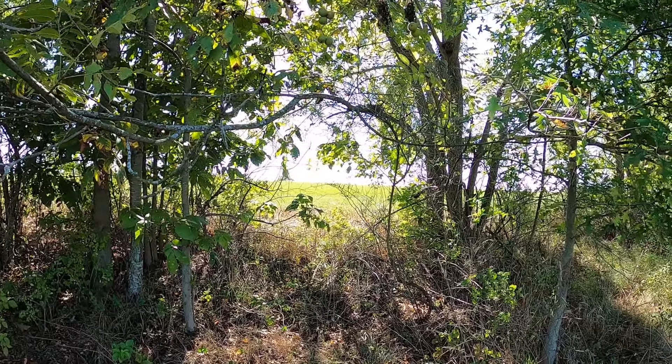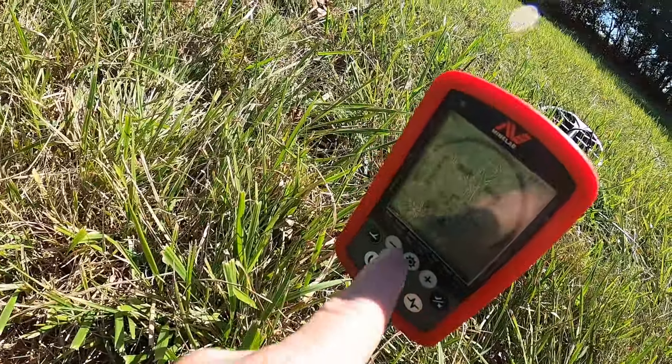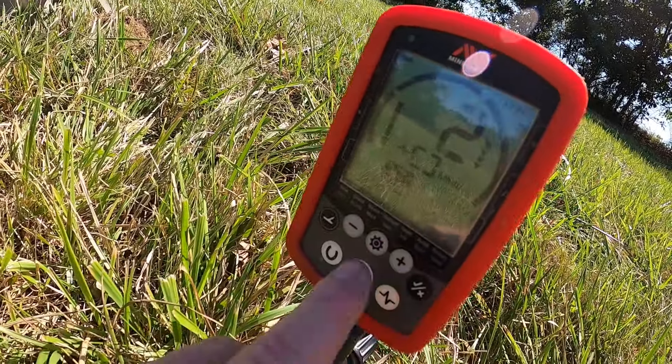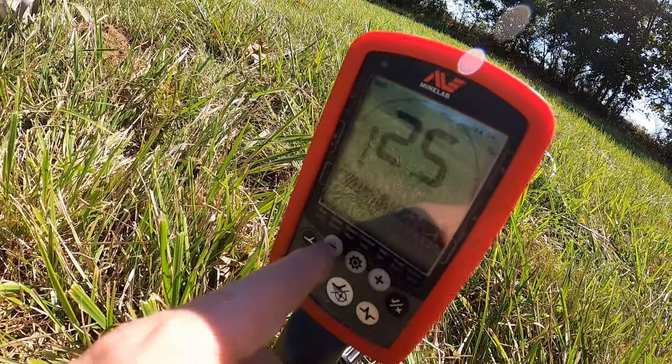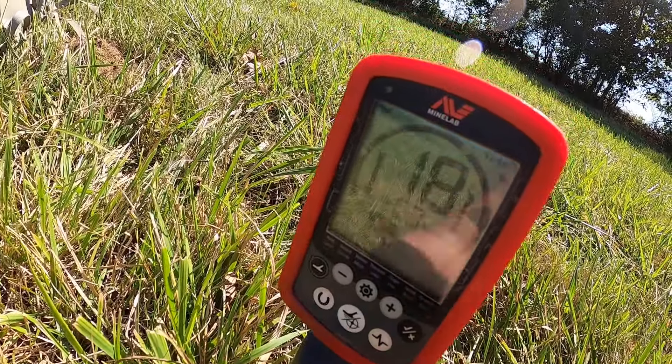Hey guys, brand new episode, brand new day. The weather is finally starting to feel like fall. I'm looking into the trees and I can actually see a little bit of color in the leaves. I don't think that's due to fall — we've been really dry so that may be causing that too. But we are in that season. It's mid-September and I'm getting back in the fields. The weather has finally cooled.